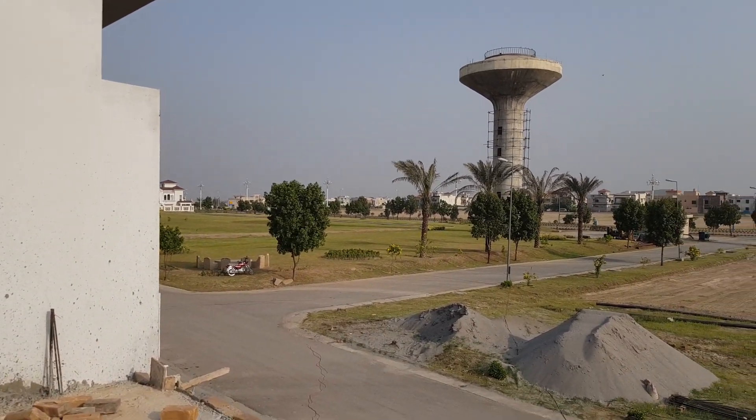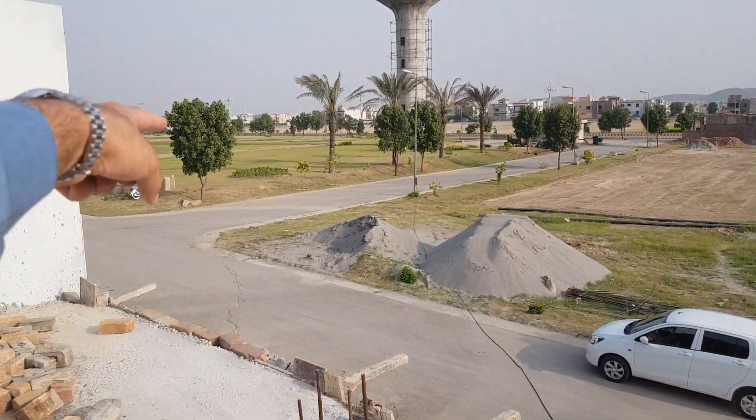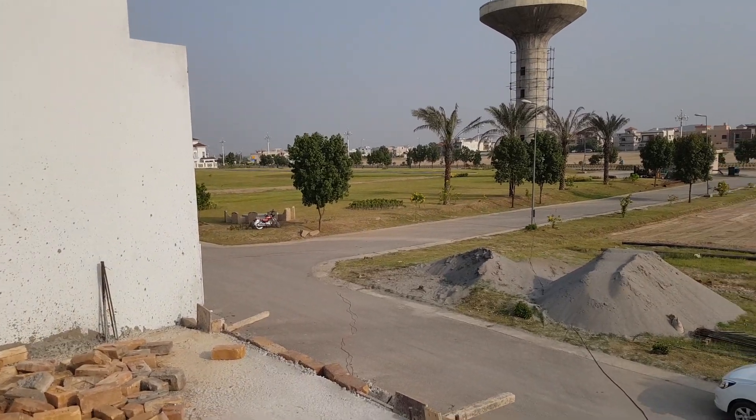This is the H block parking in front of the road. This is the G block and the H block of road. This is the walking distance to parking.